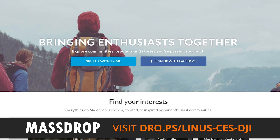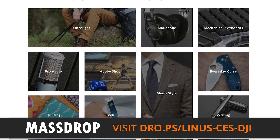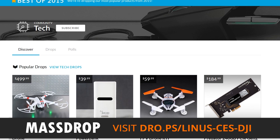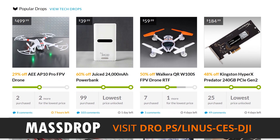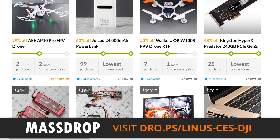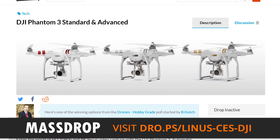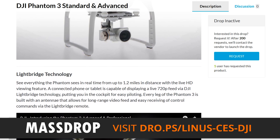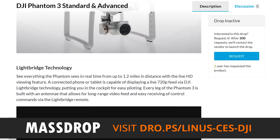This drone video was brought to you by MassDrop. If you don't know what MassDrop is, it's basically a great place to get all kinds of cool stuff, including drones. You can get things in this video at a discount off their regular retail prices. Head over to massdrop.com/linus-ces-DJI — we have that linked in the video description. You can check out cool deals on MassDrop simply by signing up, and you can also enter a giveaway right now for the DJI Phantom 3 Standard. All you have to do to enter is sign up for MassDrop and request the DJI Phantom 3 on the drop page by clicking the request button. You can request things to have a drop, and if lots of people request it they'll get it, and if lots of people commit to buy it the price goes lower — that's the whole MassDrop thing.